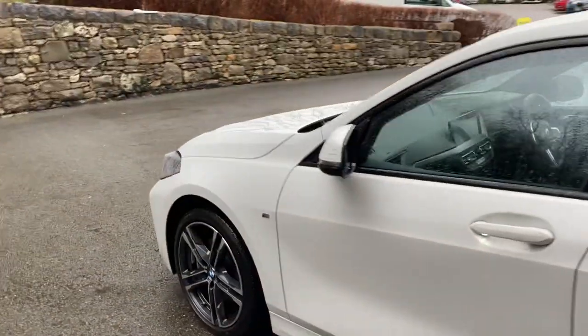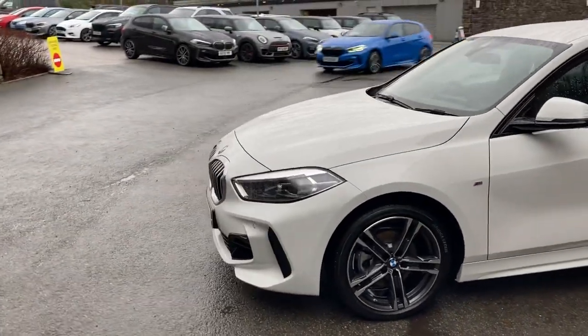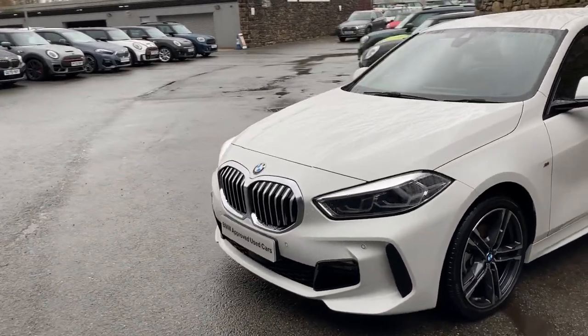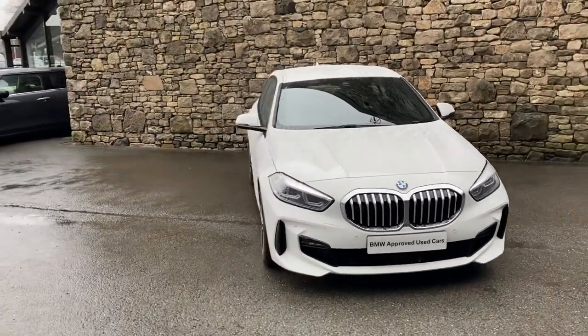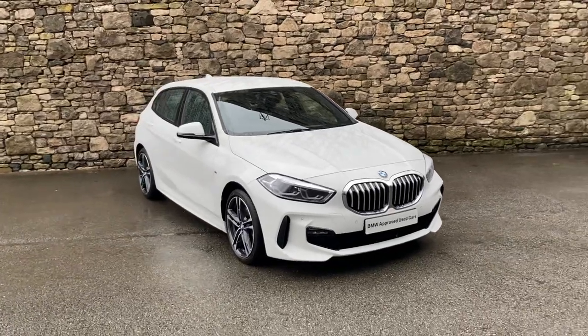And there we have it — this fantastic BMW 118i M Sport, currently for sale here at Lloyd BMW South Lakes. If you have any interest, give us a shout — we're always happy to answer questions, work out some finance figures, or organize a test drive. If you're not local, don't worry — we also offer a nationwide delivery service. I hope you enjoyed the video. Thank you very much for watching — bye for now.